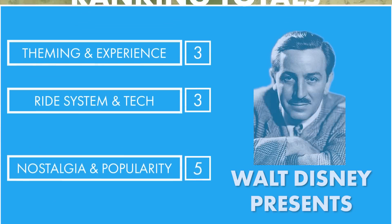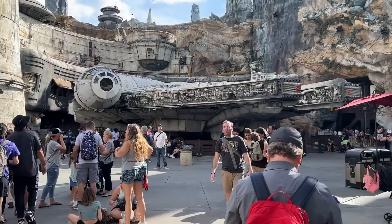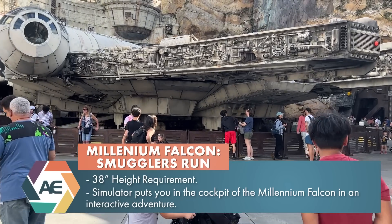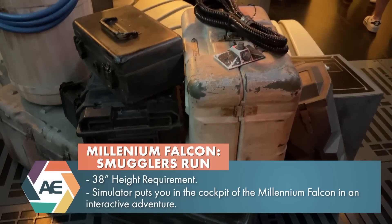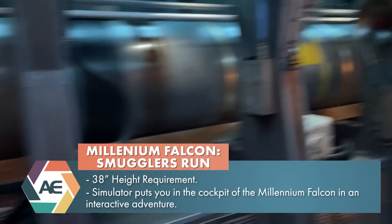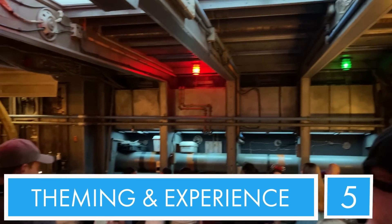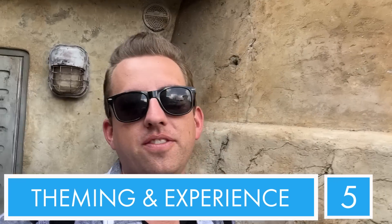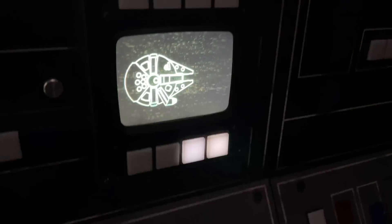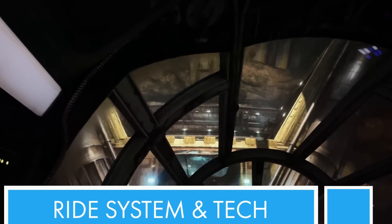Number four: Smuggler's Run. On Smuggler's Run, you actually get to enter the cockpit of the Millennium Falcon and it is an interactive video game. Theming is awesome - just look around. The theming is just ridiculous. Even before you get to the cockpit, you are inside the Millennium Falcon and it's exactly what it looks like in the movie. And the overall experience is really cool because you're actually controlling everything that happens within the Millennium Falcon. So for overall experience and theming, definitely five out of five. Ride vehicle and tech are also really, really awesome. My one complaint is that it's just a video screen in front of you - screens are still screens. So for ride vehicle and tech, we're going to give a four.